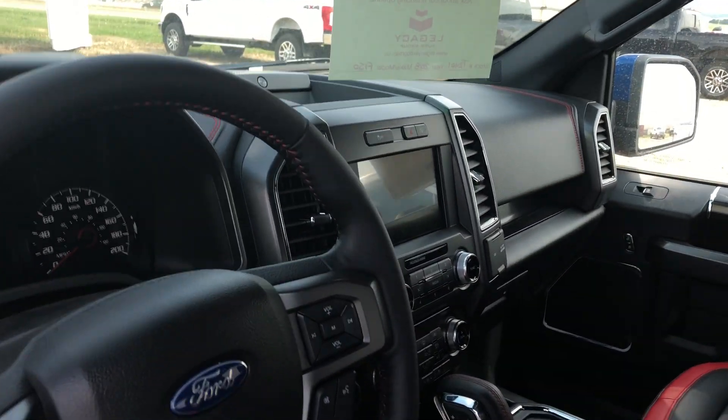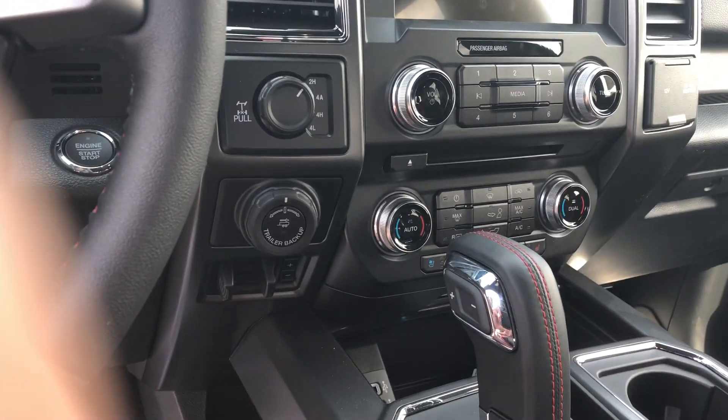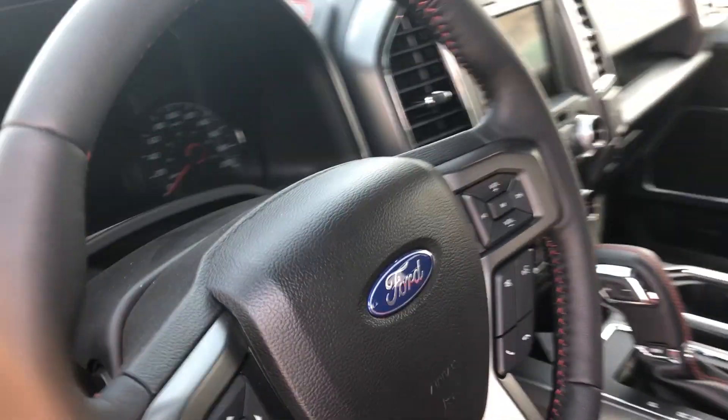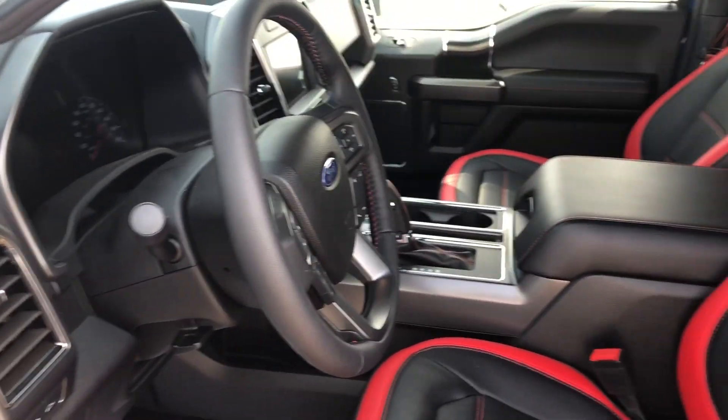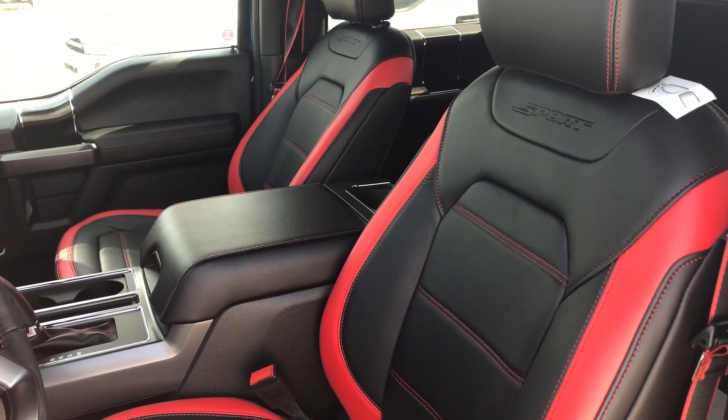Up on the dash there, it's got the Pro Trailer Backup Assist, so if you're towing a trailer or pulling a boat, that's going to make things super simple for you, as well as navigation in there. All the seats in this thing are heated and cooled, so you're going to be nice and comfy on those cold days and those warm days.